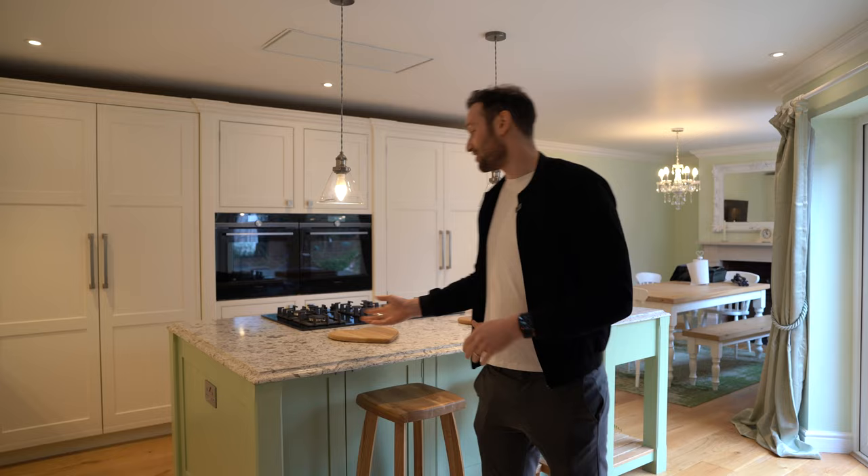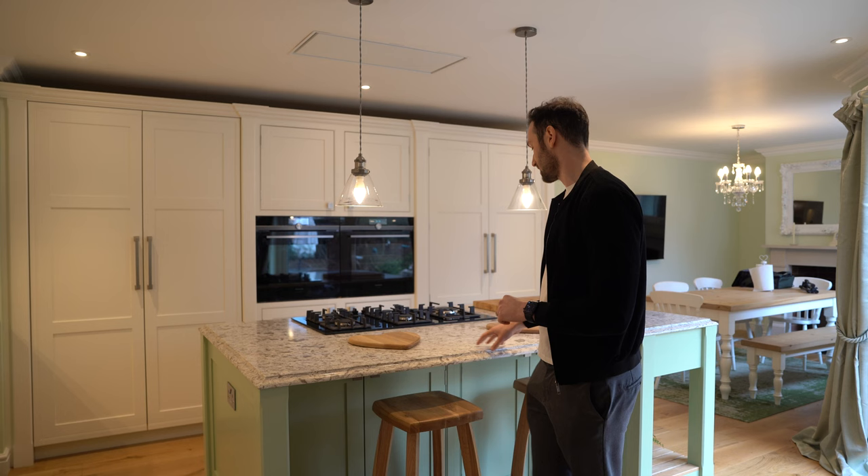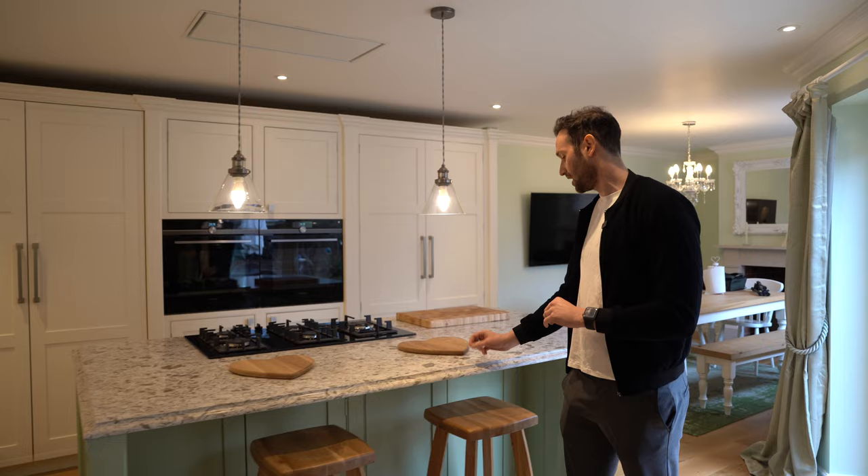We'll start with the island. There's a beautiful bit of stone — it's a quartz called Lavender, which is quite unusual. It's 30mm thick with a lovely OG moulded edge that suits the traditional aesthetic of the kitchen. The quartz has a grey-beige base with taupey veins and flecks of silver polish, which looks really smart.